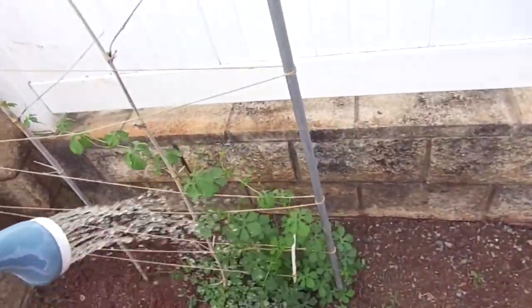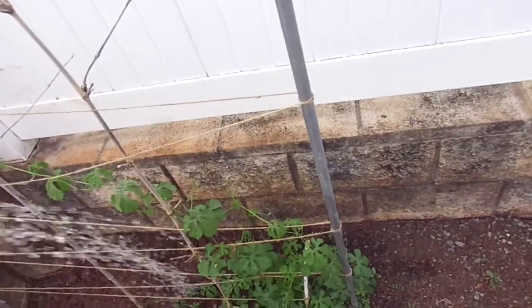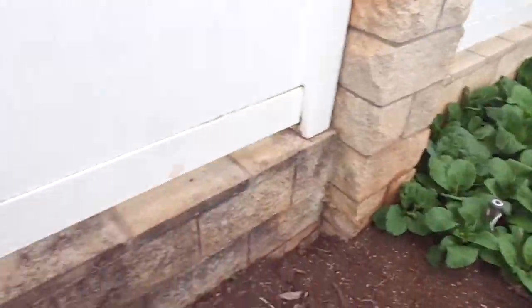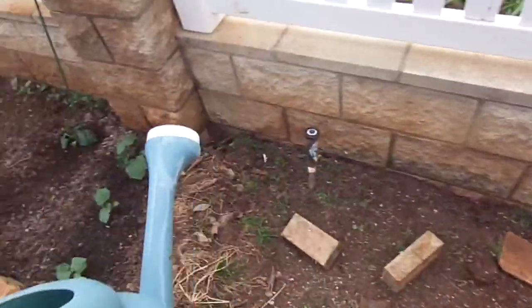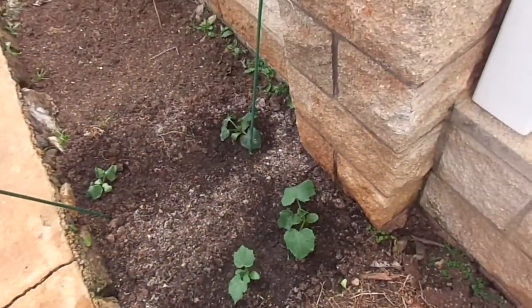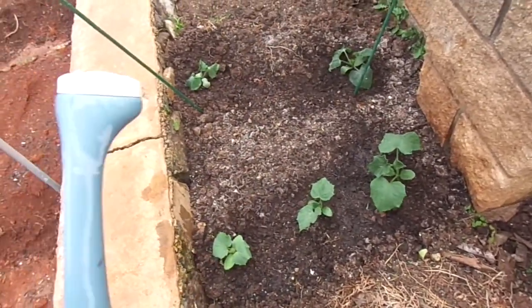My bitter melon stuff smells, so I'm not going to put it on my edible stuff. In about a week or two I should be able to tell if it's going to have a positive effect.